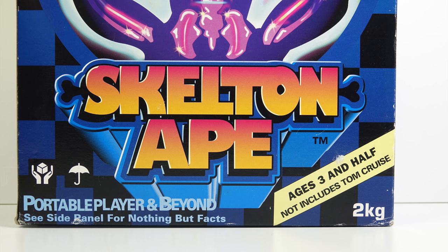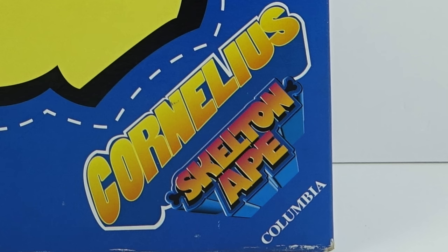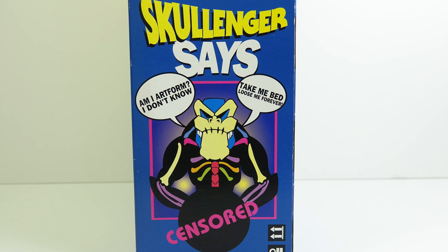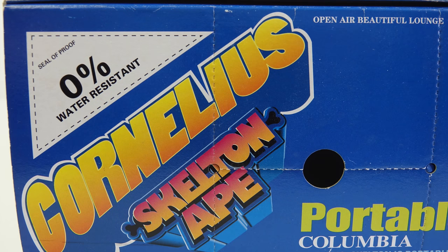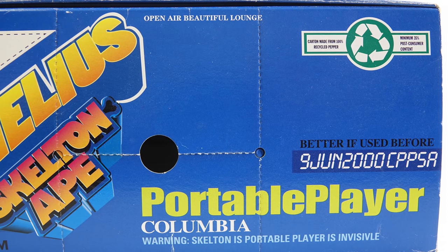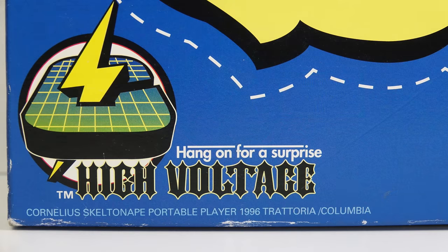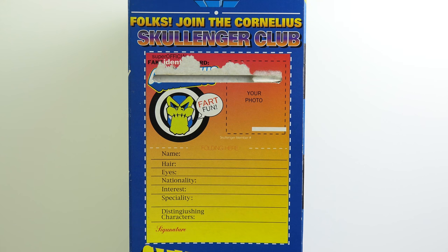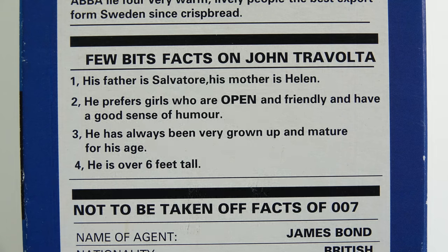It's for ages three and a half, not includes Tom Cruise. On the back you can get your own cut-out Skullinger mask, so I suppose that means the skeleton ape is called Skullinger — or is it Cornelius the skeleton ape? It's really hard to make out what's deliberately nonsensical and what's accidental or a translation error. These are clearly jokes: there's a voucher to save 0%, and it's also 0% water resistant. But I'm not sure what 'open air beautiful lounge' means, and the carton is made from 100% recycled pepper. You can see a real date on here though, which shows that this special edition dates from 1996. You can also cut out and fill in your own fake identity card, and on the side of the box you can read facts about ABBA, John Travolta, and 007.